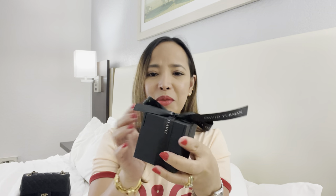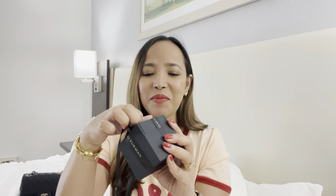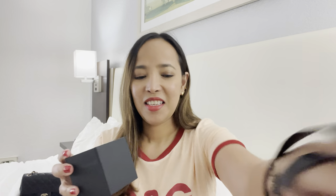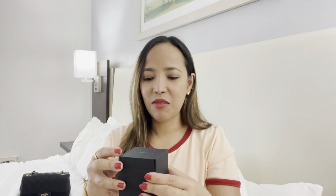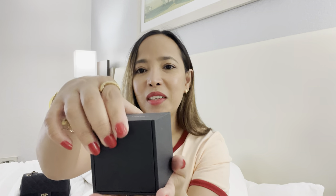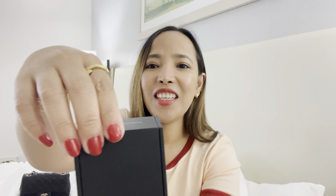The box is like a black or grayish color — what do you think, guys? Yeah, it's a grayish kind of color. So let's open it — it's magnetic. Oh, you can see it already!